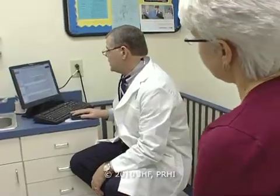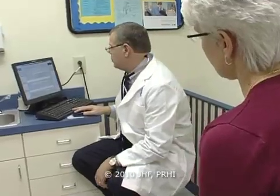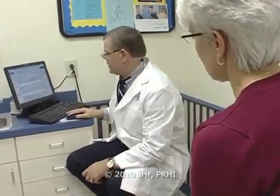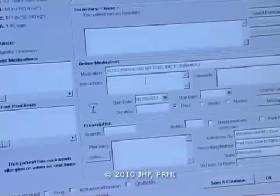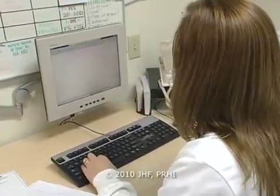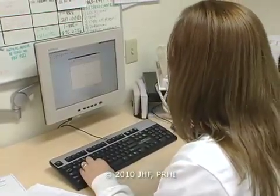Any physician that wants to embark on this venture has to understand that it's an ongoing process. Even a thirty-physician group five years in is still making changes to the system as we go. After five years of an EHR, I can't envision practicing in a paper world. I think our patients are much better off in this world.